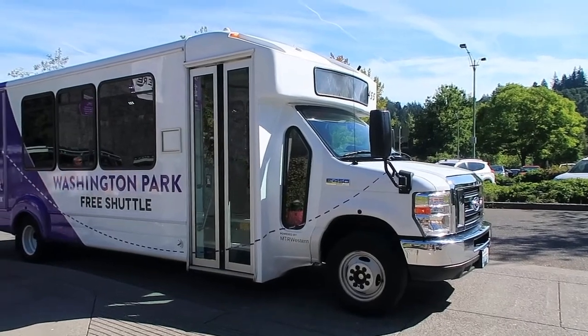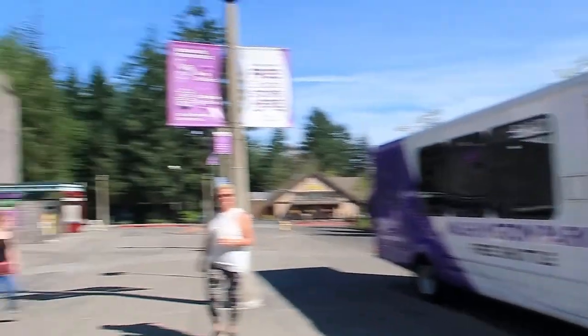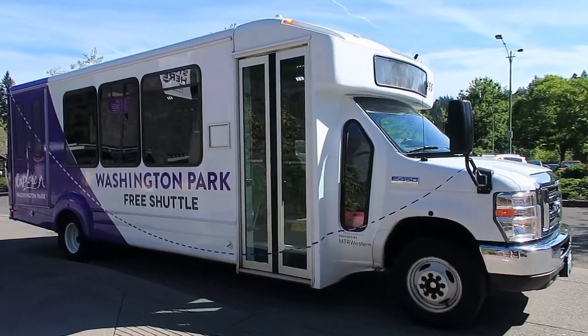On to the next part of the adventure. The best way to get around Washington Park is the free shuttle — it leaves every 15 minutes from the transit center, which is just right next to the zoo itself. It's completely free and takes you to all the major stops, which is absolutely perfect.